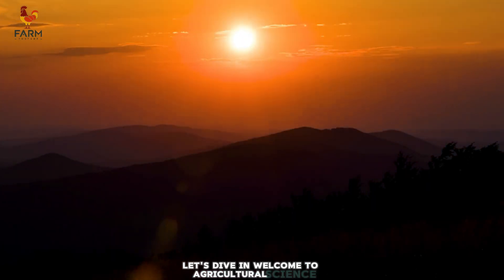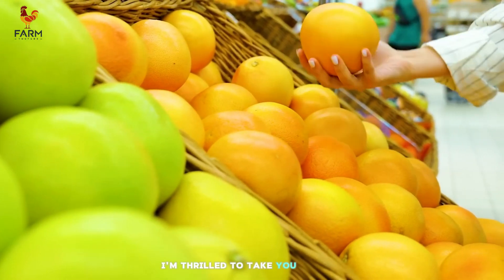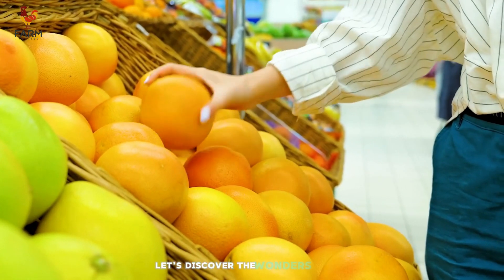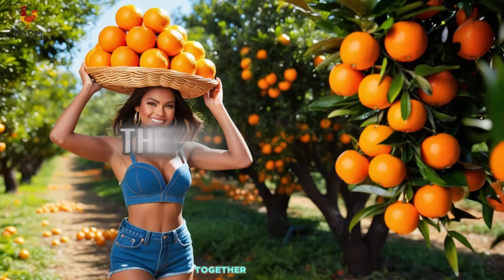Welcome to Agricultural Science Today. I'm thrilled to take you on this fascinating journey from seeds to fresh orange juice. Let's discover the wonders behind orange farming together. Here we go.